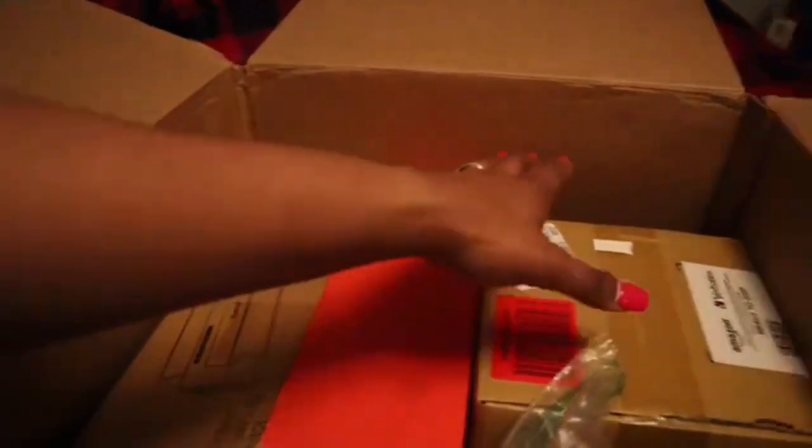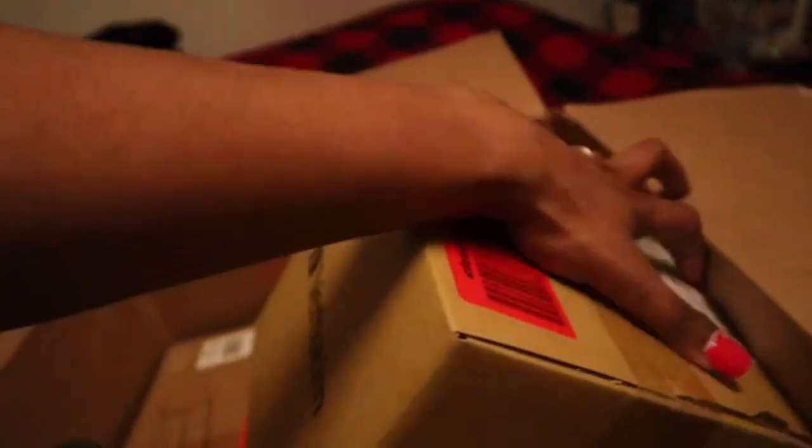Moving right along — the next few things I picked up were a 100-pack of CD-ROMs. I also got a red phone case — I have an iPhone XR and I thought I just need a new case that won't crack when it drops, unlike the galaxy-style one I have right now.